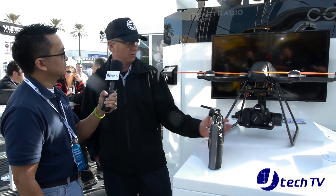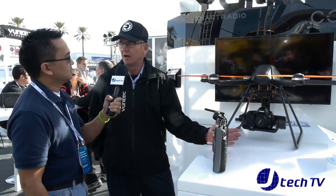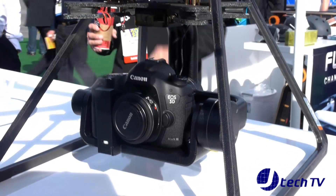So this is an HX3. It's made specifically to be a video platform, holding in this case a Canon 5D, so about 11-pound takeoff weight. It's differentiated from some of the other drones you'll see here as being more of a workhorse.